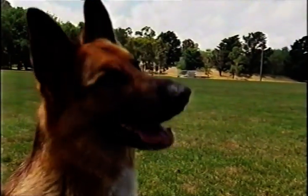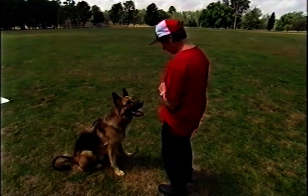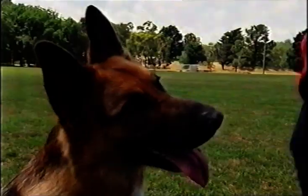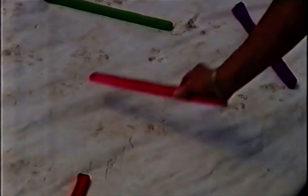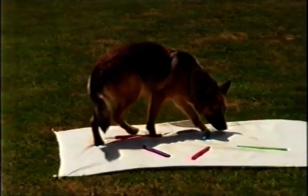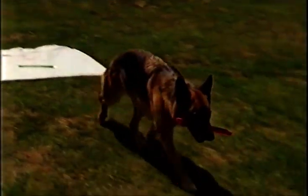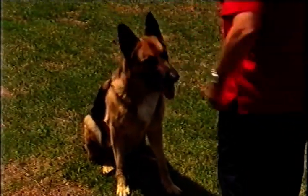Razor is so clever he can even count. Razor, how old are you? Good boy. He's four years old. Good boy, Razor. And he knows his colours too. I want the pink one. Bring it here. Good boy. Give. Good boy.